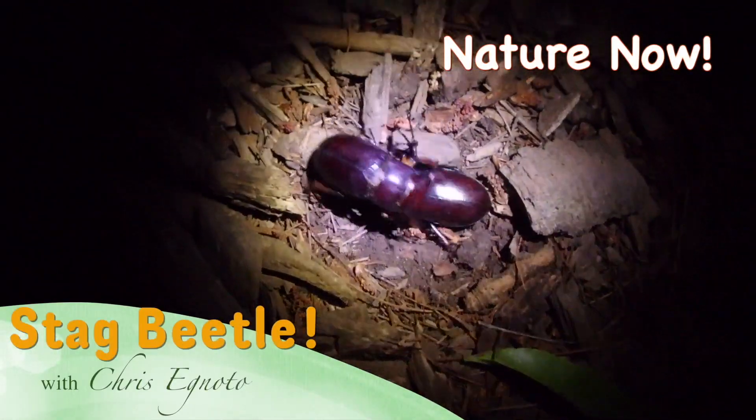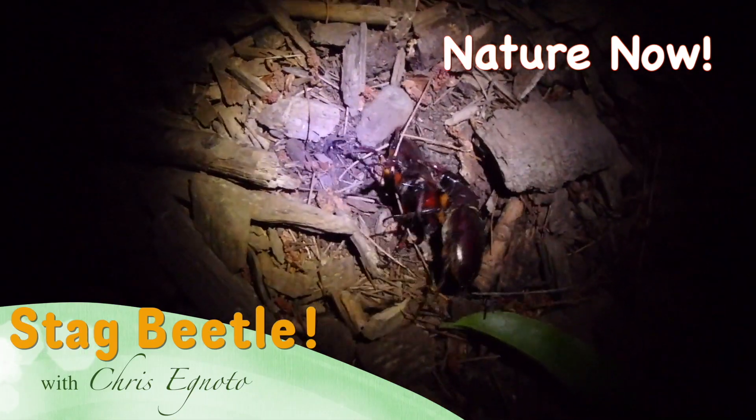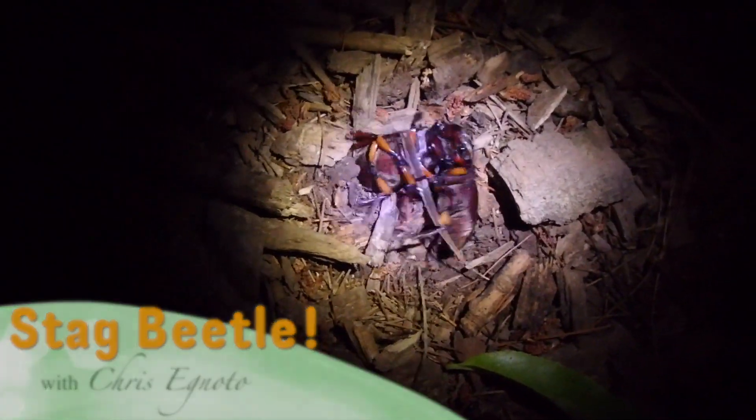No way! The guy got back on his feet and went straight for the victor and now they're fighting again. How are you guys doing? Chris Ignato here and thanks for stopping by. Late June, early July is a wonderful time for reddish brown stag beetles and I found a bunch already. Check this out.